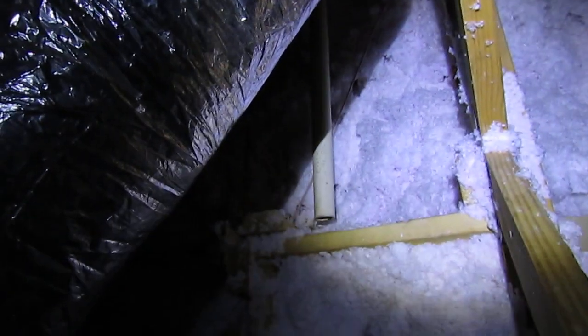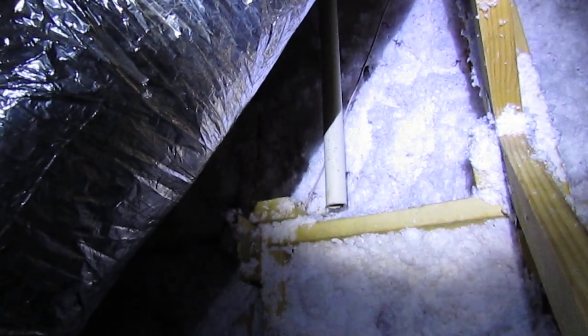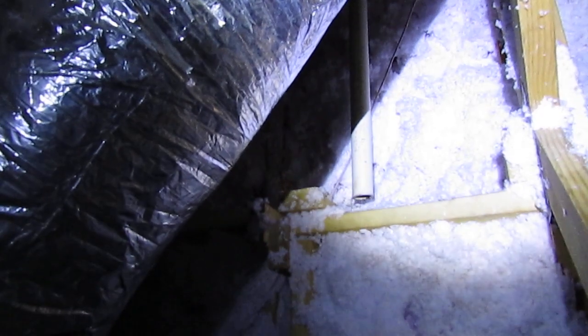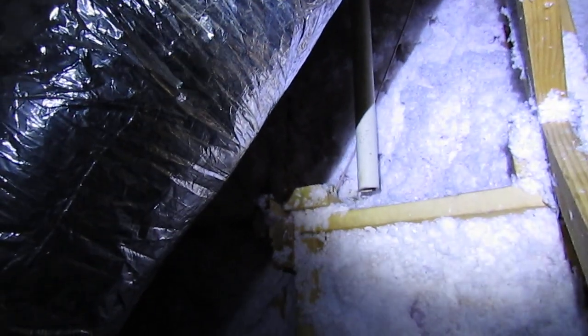Sometimes I may find this, sometimes I may not. It's really hard to inspect an attic, especially when you can't traverse it, and I really shouldn't be doing what I'm doing now and walking on these rafters. You really should be walking on a platform up here whenever you do these inspections.